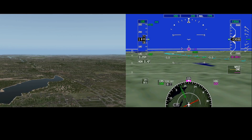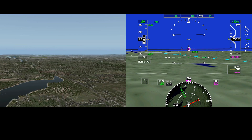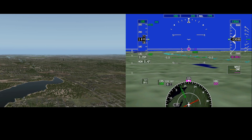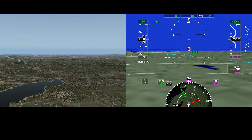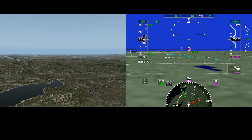The Honeywell Synthetic Vision System installed on Gulfstream aircraft contains an array of features that substantially increases pilots' situational awareness in practically every situation. When flying to an unfamiliar airport during visual conditions, oftentimes it can be difficult to visually acquire the airport environment.